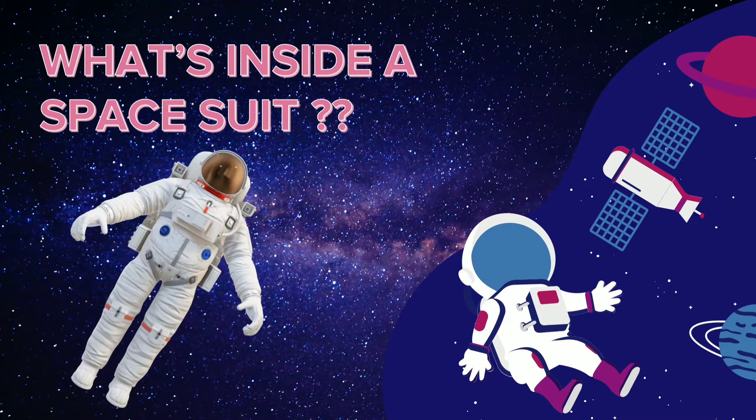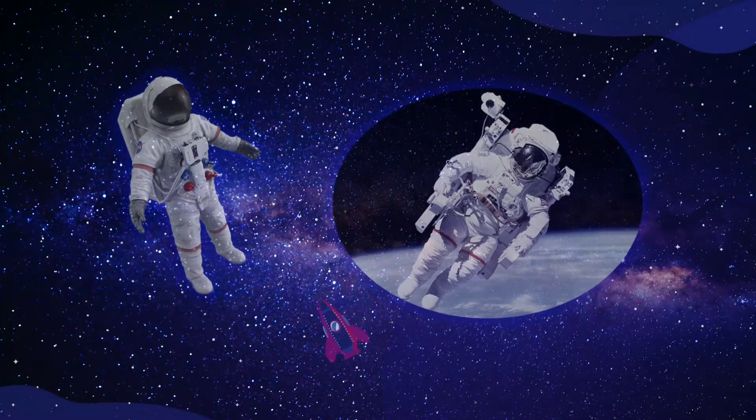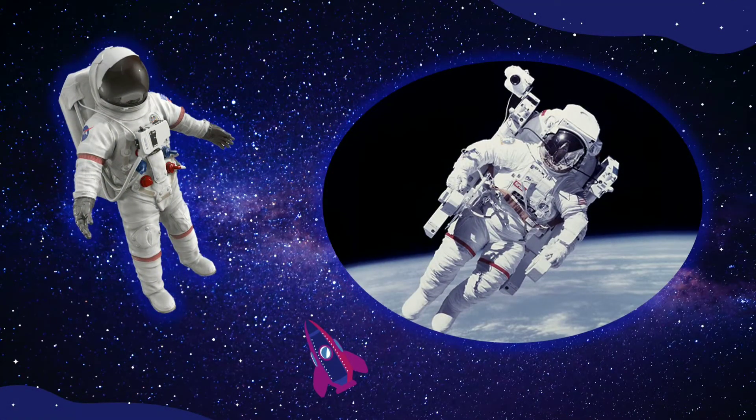Let's get inside the space suit. A space suit is more than clothes astronauts wear in space. The suit is really a small spacecraft. It protects the astronaut from the dangers of being outside in space.